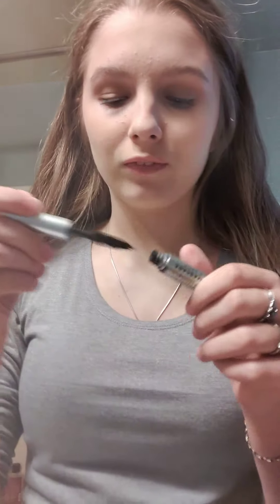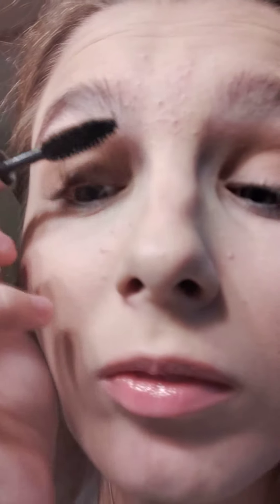Sorry, my phone is like on no storage, but here's the literal best mascara ever. This is gonna be like three parts for no reason, but oh well. I already had some on before I started this video.